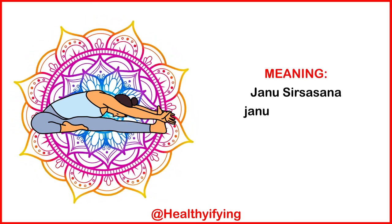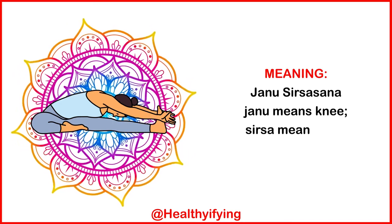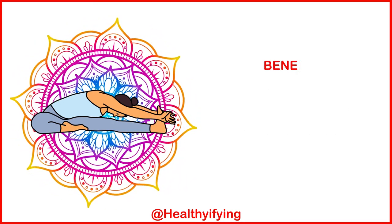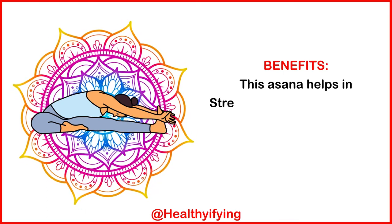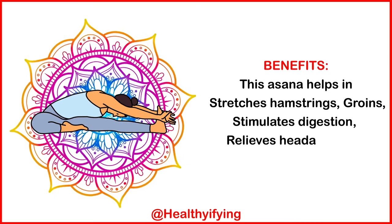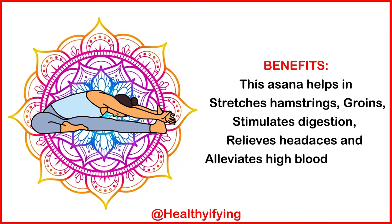Meaning: Jaanu Sirsasana — jaanu means knee, sirsa means head. Benefits: This asana helps stretch the hamstrings and groins, stimulates digestion, relieves headaches, and alleviates high blood pressure.